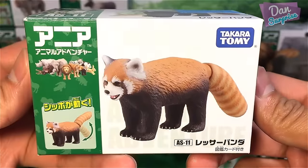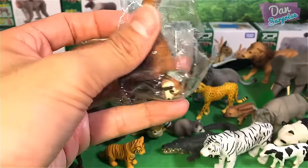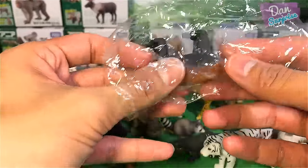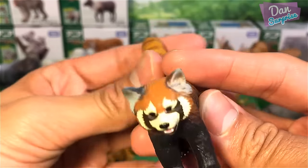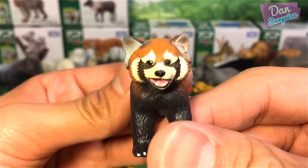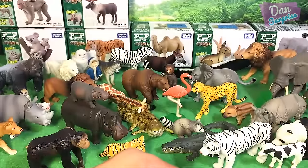This next one looks like a raccoon, but it's actually a red panda — super cute. In Singapore, the red panda is actually kept in the same enclosure as the giant panda. Take a look at that face — very nice, really love it.